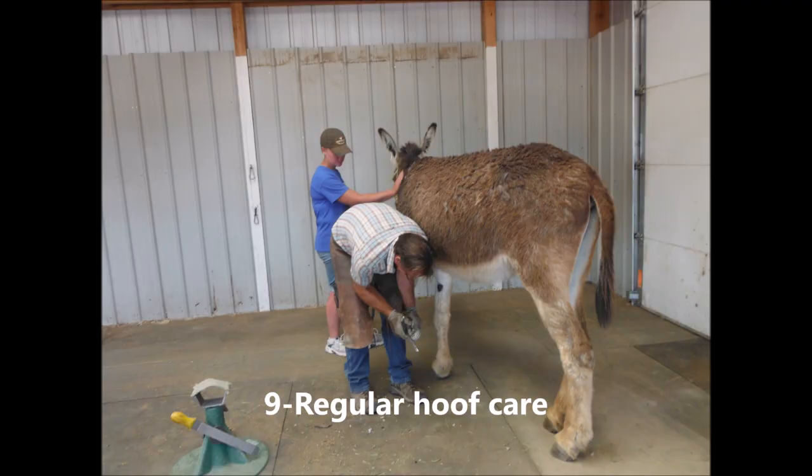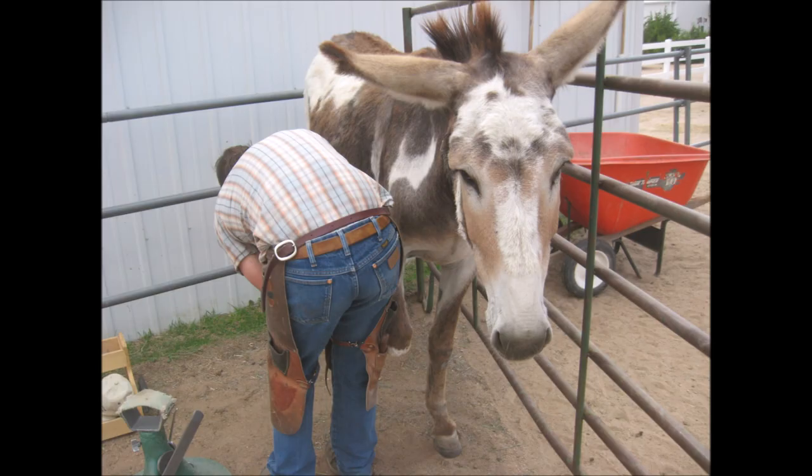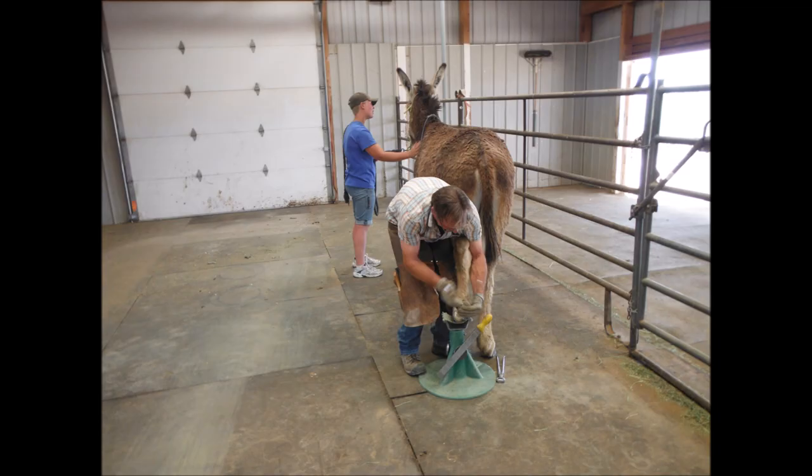Number nine: regular hoof care by a donkey-experienced barefoot trimmer to maintain the donkey's hooves at the correct angle and length. Trimming every eight weeks is vital to foals. Hooves grow faster in the spring and summer and slower in the fall and winter. The absence of adequate hoof care will cripple a donkey.